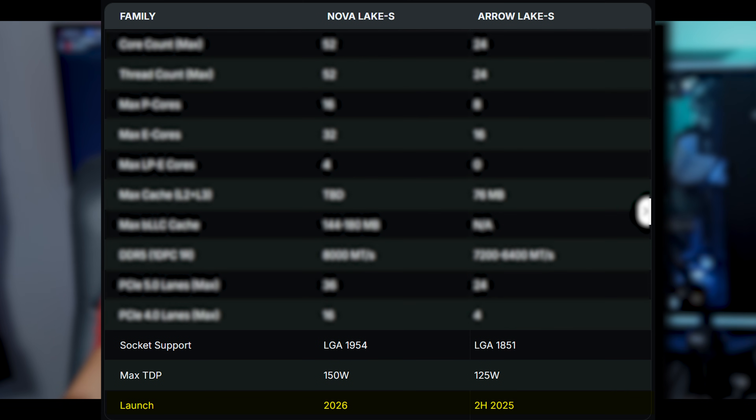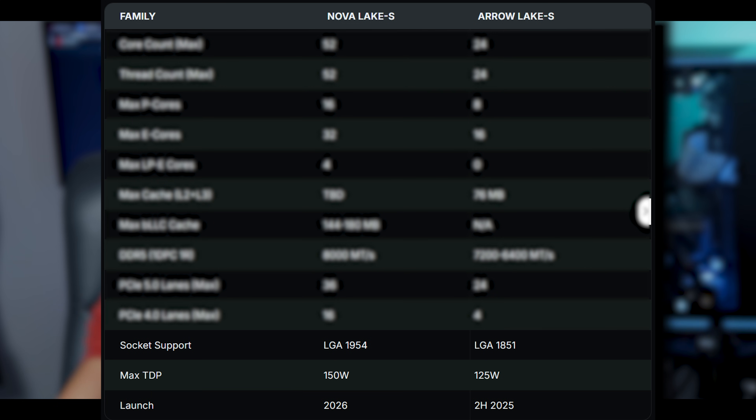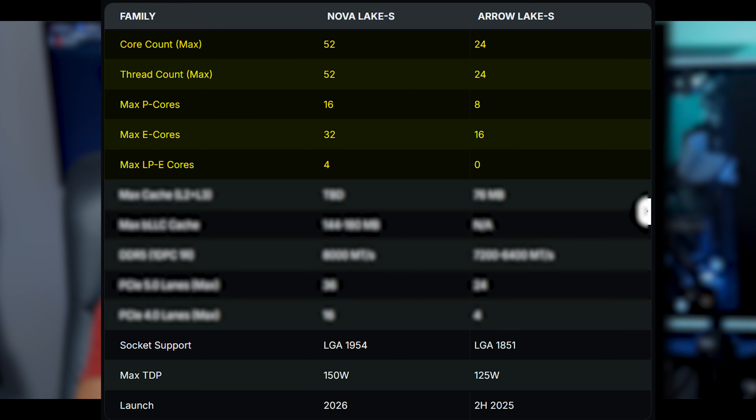Nova Lake is rumored to come out in 2026 with some crazy advancements. It's going to have 52 cores: 16 P-cores, 32 E-cores, and four low-powered E-cores totaling 52 cores and 52 threads — there's no hyperthreading on that chip. But today we're most interested in Intel's counter to X3D.